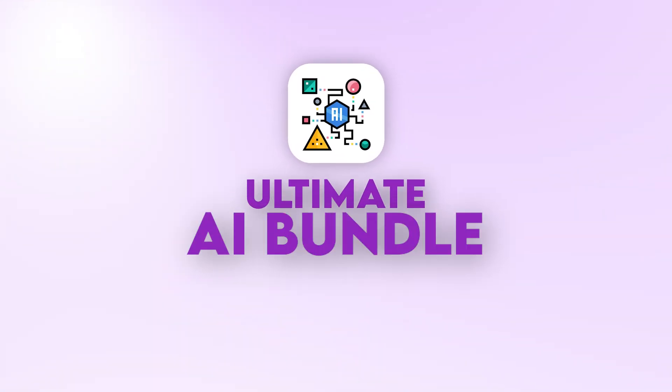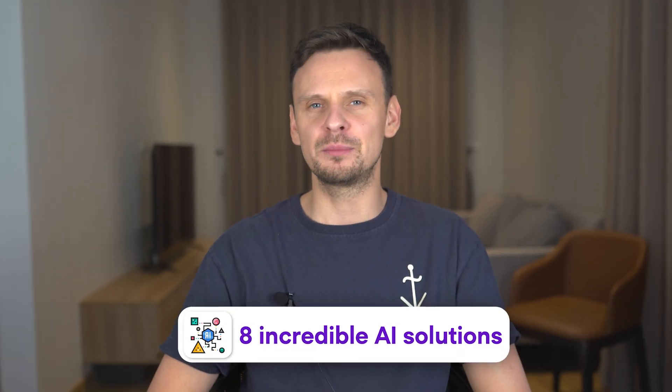By the way, if you are a fan of AI and want more AI tools for your business, check out our Ultimate AI Bundle where we included 8 incredible AI solutions. This covers everything you may need — prompts, GPT bots, video courses, training tutorials, Midjourney prompts, advanced ChatGPT guides, you name it. And the best thing for you as a viewer is that it comes at an insane discount. Click the first link below and get your amazing AI bundle.